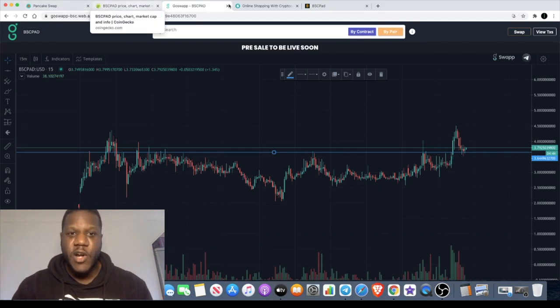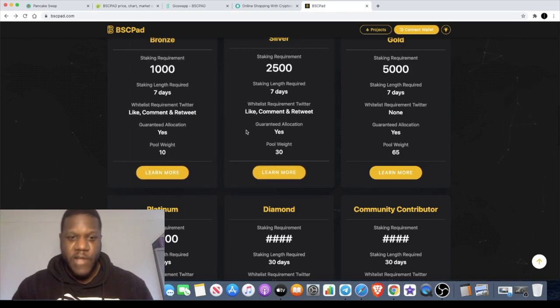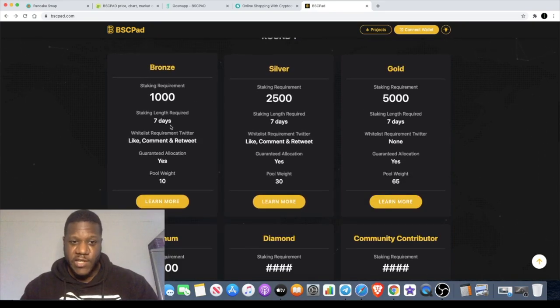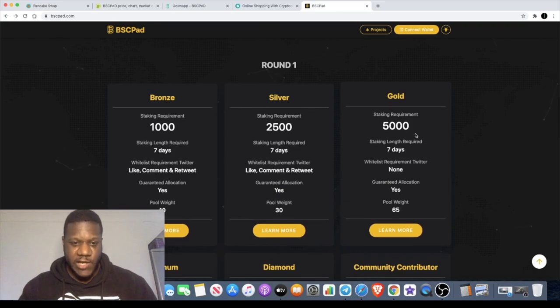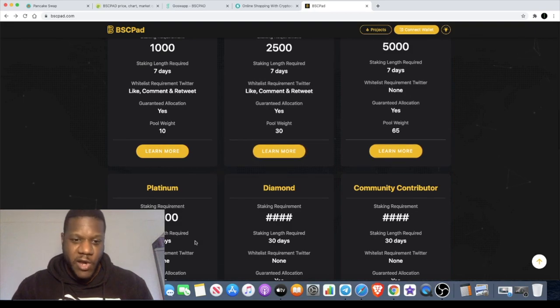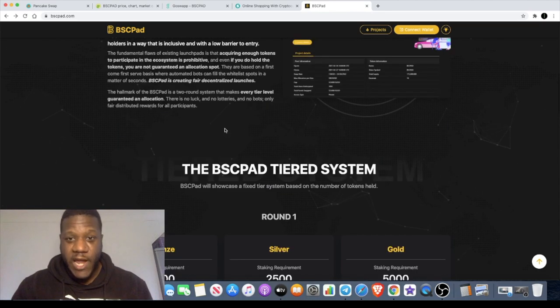You need to hold at least 1,000 to 2,500 tokens to get whitelisted. If you're holding less than 5,000 to 10,000 tokens, you have to do the like, comment, and retweet stuff to be whitelisted. The requirements say you must stake for seven days to take part in the IDO, but I saw in the Telegram group that on this occasion you don't have to stake for seven days because staking isn't live yet — you just need to hold the tokens in your wallet.